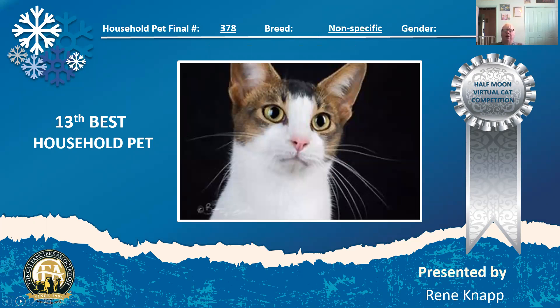Brown tick tabby and white — kind of an abby tabby. Love the ears. Wonderful expressive eyes and he is my 13th best household pet.